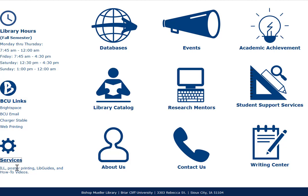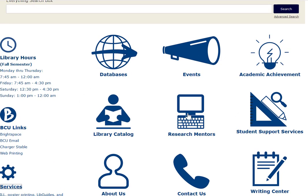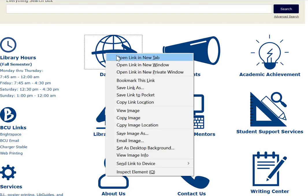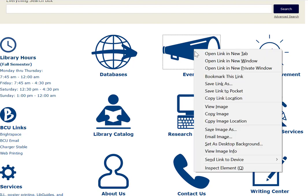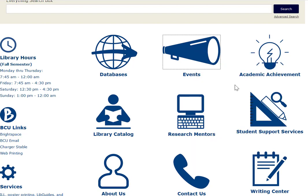This section includes ILL, poster printing, libguides, and how-to videos. These icons are some of the key services and resources you might find helpful. The first is databases, where you can find journal articles and ebooks. Under events, you can find library events. Academic Achievement links to that page. The library catalog lets you search for books, DVDs, and library equipment such as laptops. This is the Research Mentor page, and then Student Support Services such as TRIO.